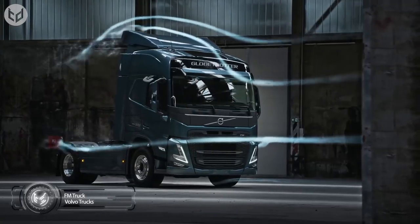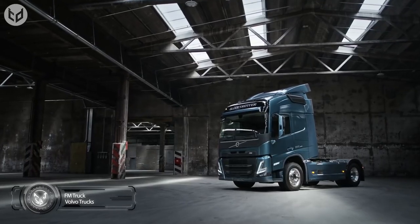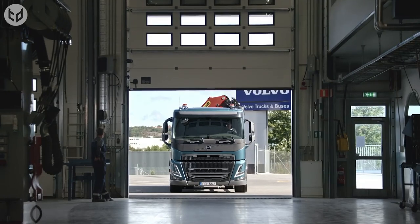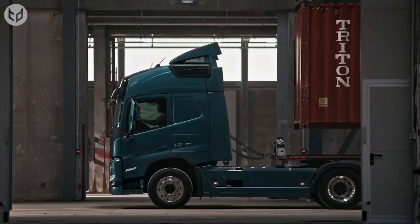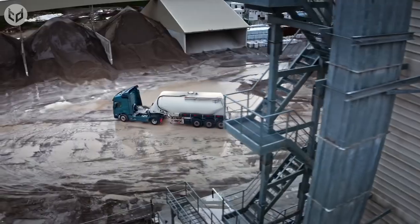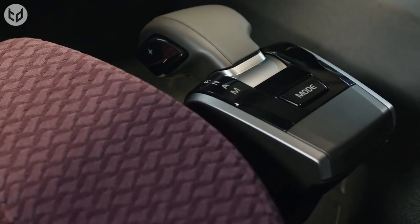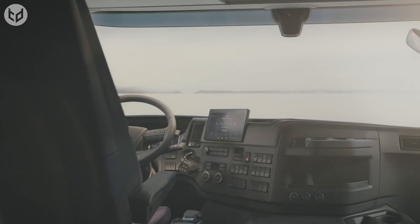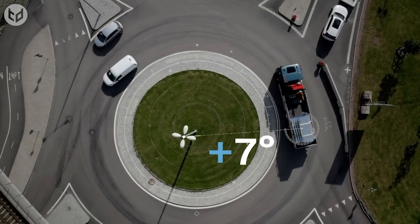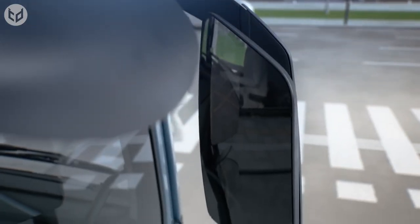Next up is the Volvo FM, a medium to heavy-duty truck model produced by Volvo Trucks, a division of Volvo Group. It is available in tractor, construction, and distribution configurations, and is designed to meet the demands of long-haul transportation and heavy-duty applications with durable construction. The cab is spacious and comfortable, with customization options such as the i-shift automated manual transmission and Volvo dynamic steering. The FM is equipped with advanced technology for fuel efficiency, safety, and performance, powered by a range of diesel engines that meet the latest emission standards.